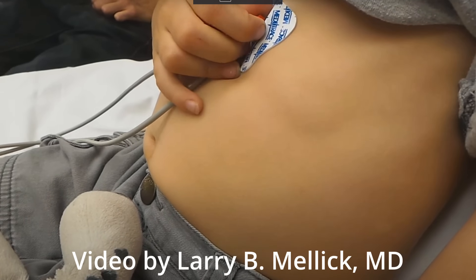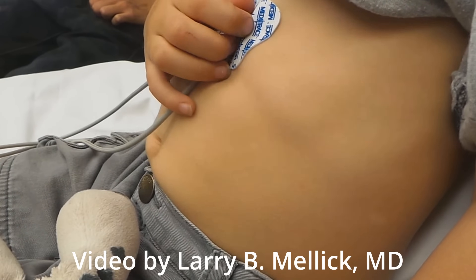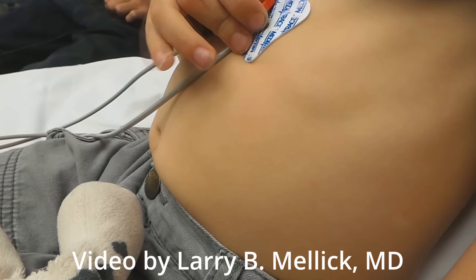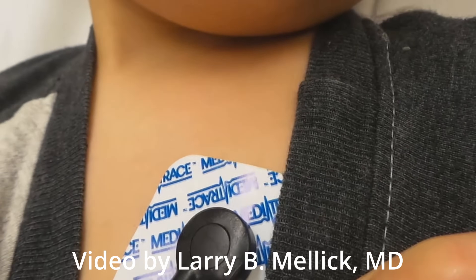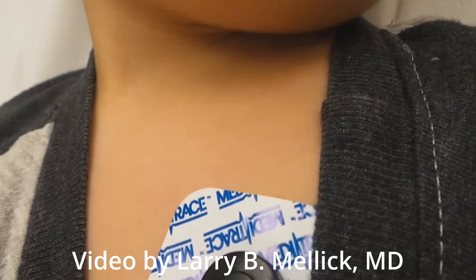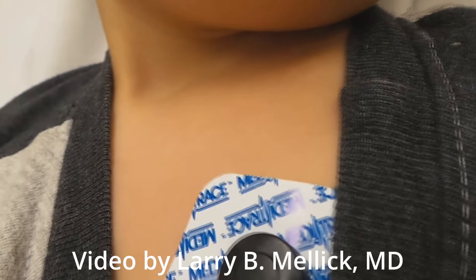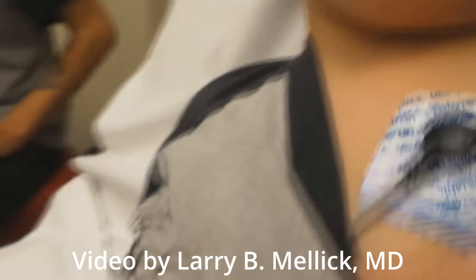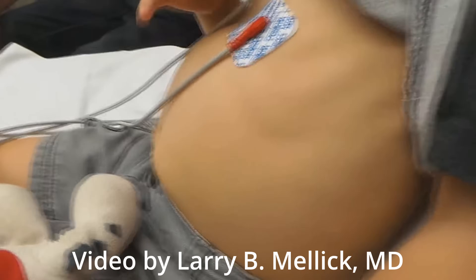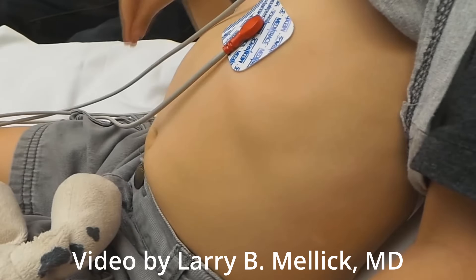As you get to more severe croup symptoms, you can have retractions. Essentially, when the child breathes in, the muscles between the ribs will suck in — it's just them trying to get a little bit more power out of their breath. These are called accessory muscles. You can also have retractions up here and then under the sternum. If you're starting to see retractions under the sternum, this is going to be a sign of a little bit more severe infection.